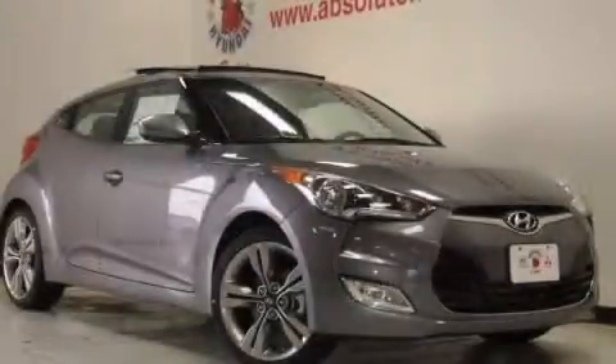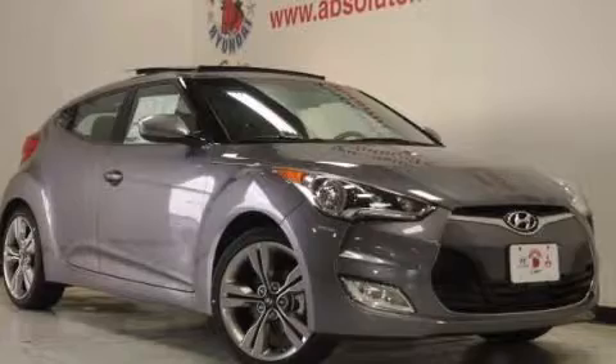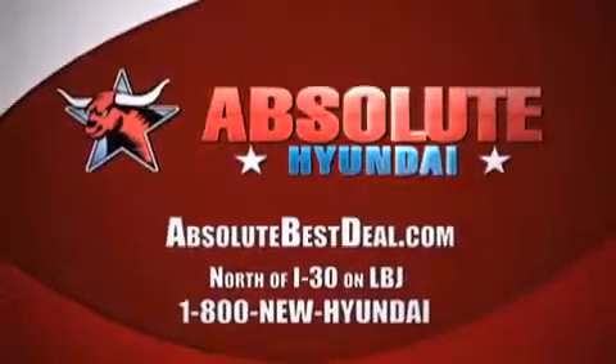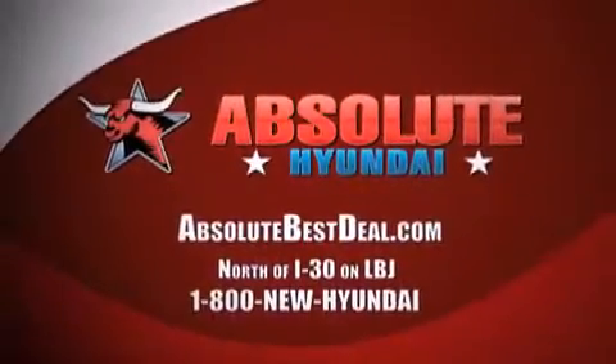This vehicle won't last long at this price. Call and arrange a test drive now. All new Hyundais come with America's best 10-year, 100,000 mile warranty. Absolute Hyundai, north of I-30 on LBJ and Mesquite.